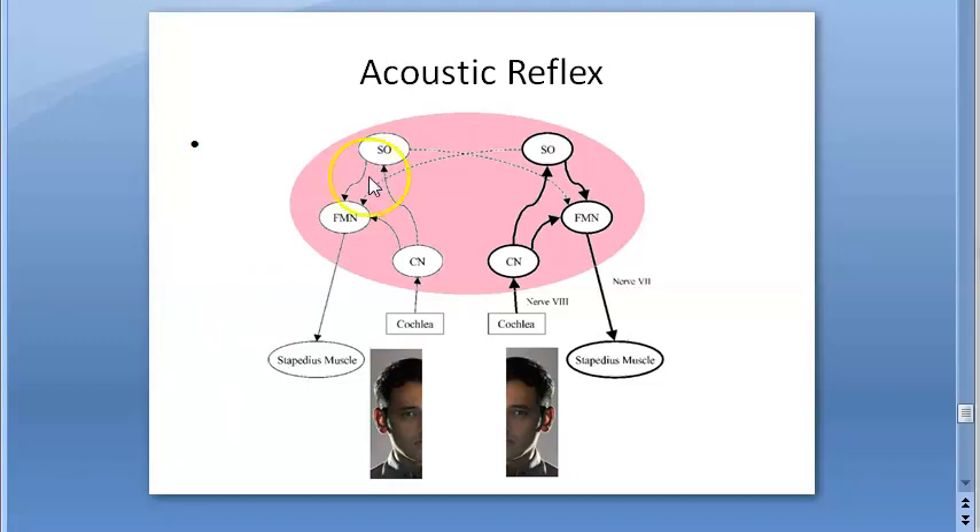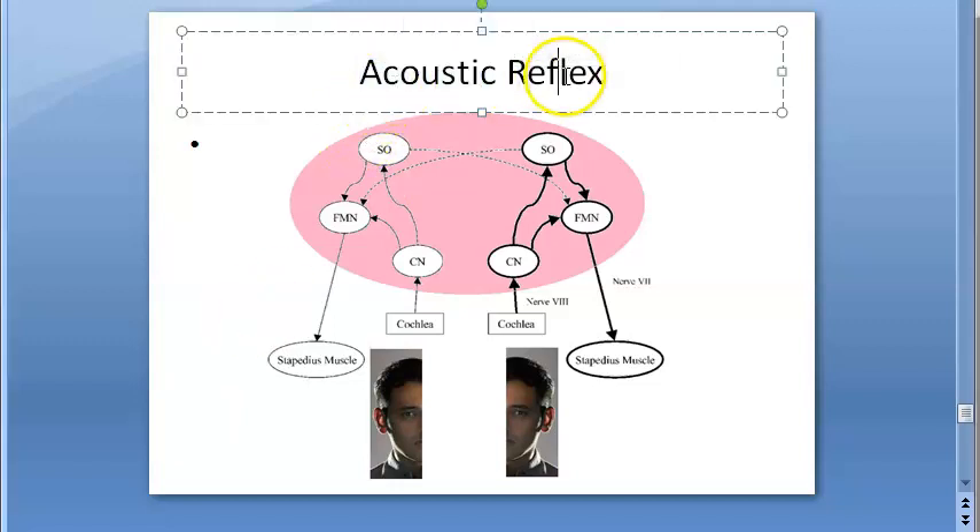In this video, let us look at what acoustic reflex is. This is a reflex action that happens suddenly. It is happening in the ear and it is involving the nerves in the brain.